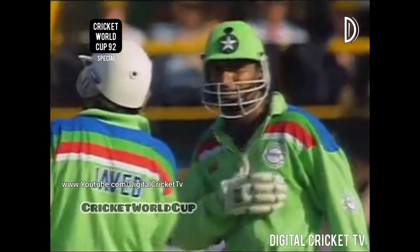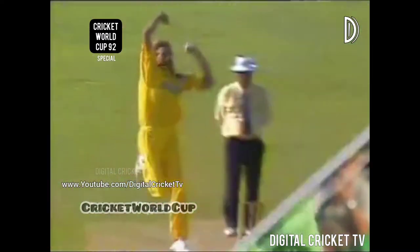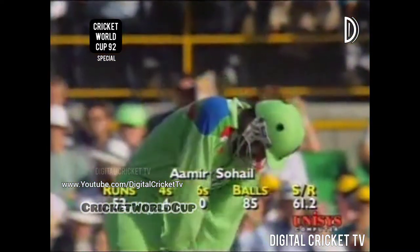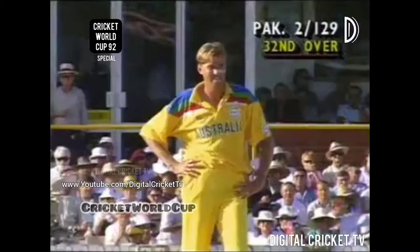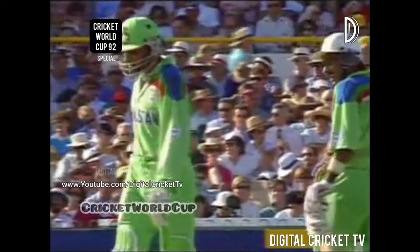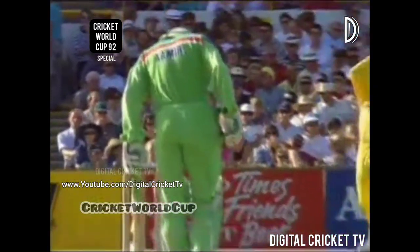Sohail's 50 comes — just picks it up over mid-on. The field is in short saving the single. He's got his 50 off 85 balls. That will be another boundary — 28 boundaries in all for Sohail in the tournament, five today. That has him in third place in the World Cup. Brian Lara has hit 32, Martin Crowe 31, and now Amir Sohail has 28 boundaries in the World Cup.